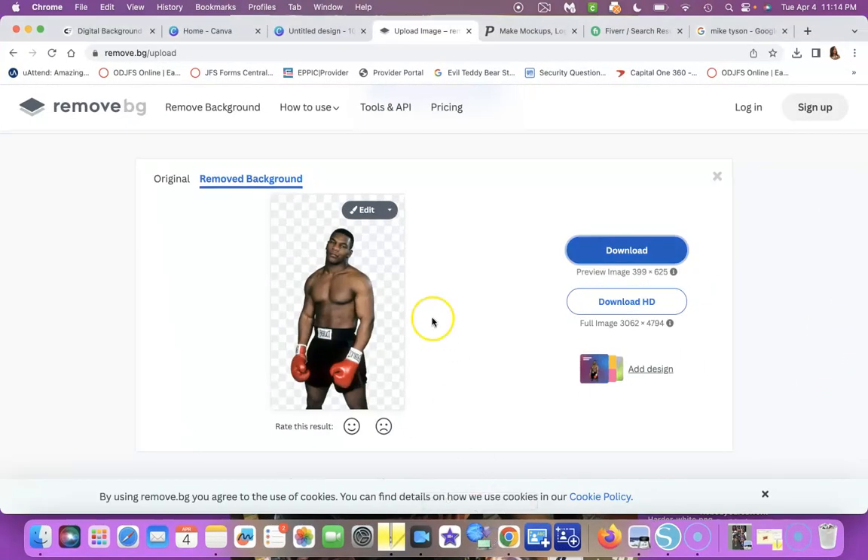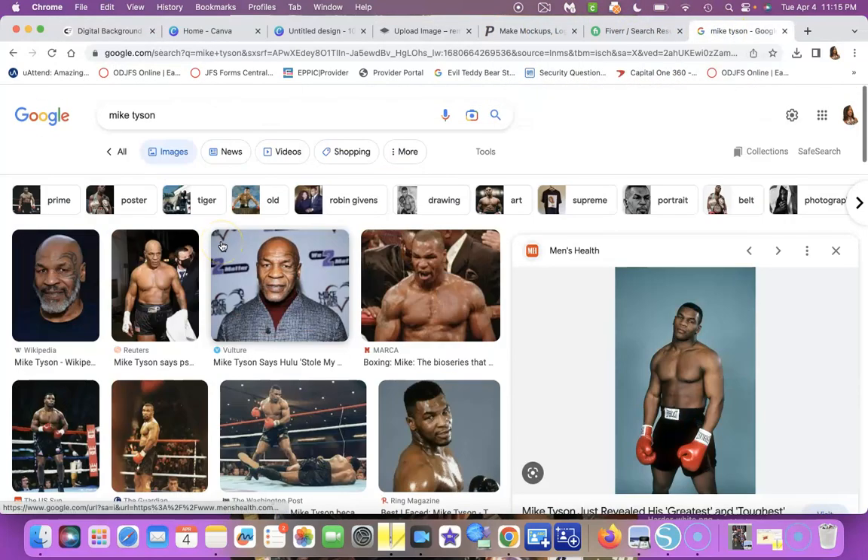So that's our seven sites — we went through Canva, Remove Background, and Google. Google is a nice place to search for images and then remove the background to make them your own. Be careful with Google though — some things you can get in trouble for using. But it's a great resource for finding images of people and different things. I also have a video on how to do that.